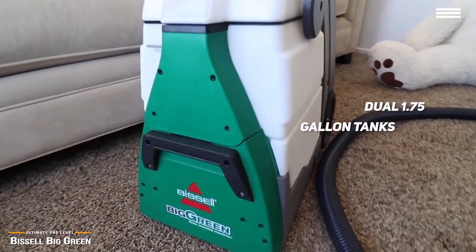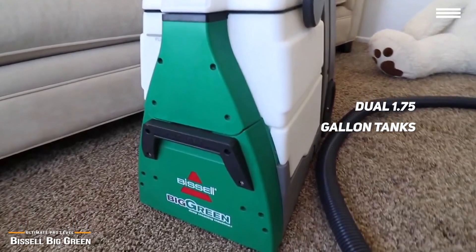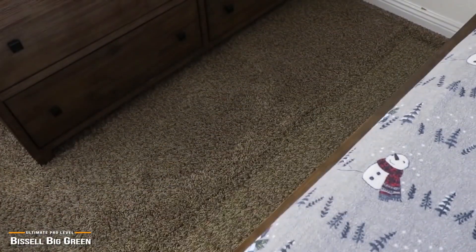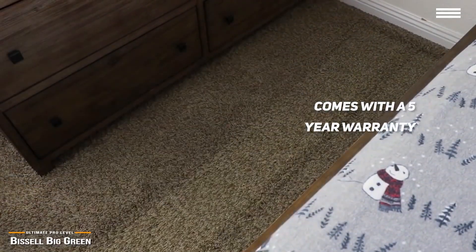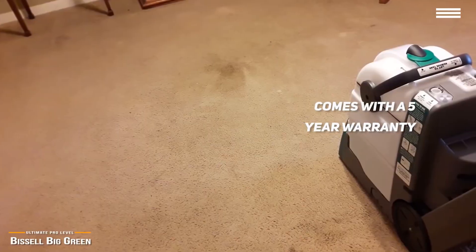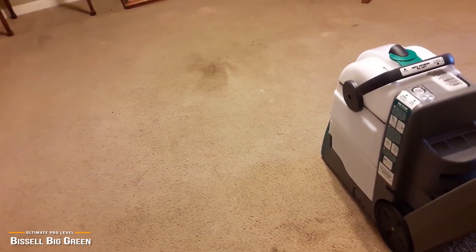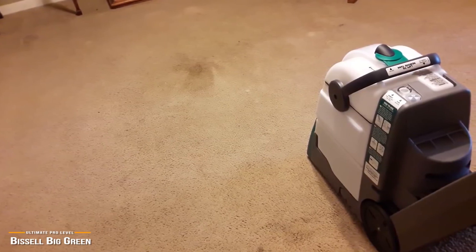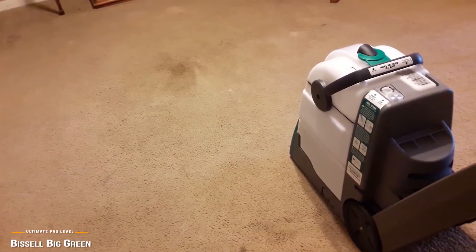With the Big Green's large-capacity dual 1.75-gallon tanks, you can clean an entire room before needing to pause to empty the dirty water tank and refill the clean water tank. The downside, of course, is its high price in comparison to other carpet cleaners, but it does come with a five-year warranty, which helps to offset the sting of the price tag. If you splurge for the Bissell Big Green machine, you'll be happy with its unmatched cleaning power, solid build, and extra features, like the separate clean and dirty water tanks and the 6-inch stain removal tool that's perfect for stairs. If you have a lot of carpets to cover, the Big Green is undeniably an awesome carpet cleaning machine that is well worth the investment.